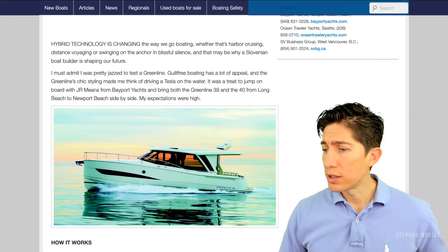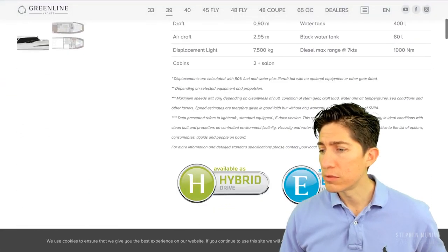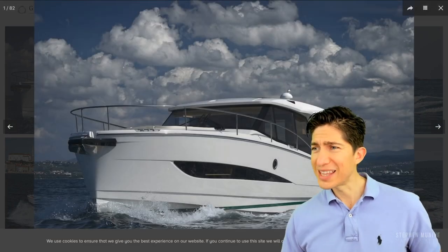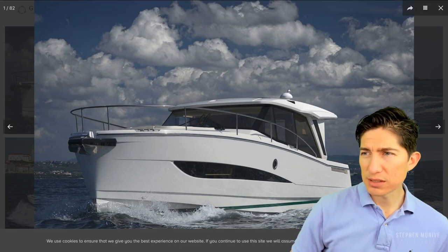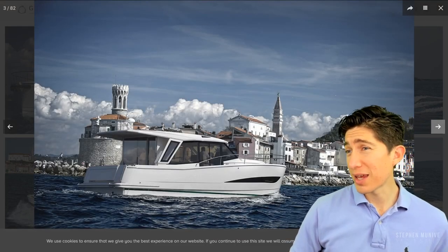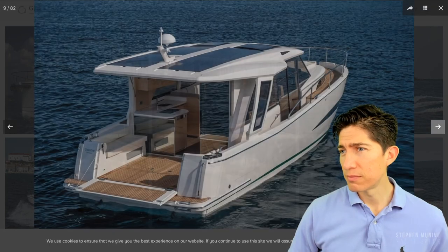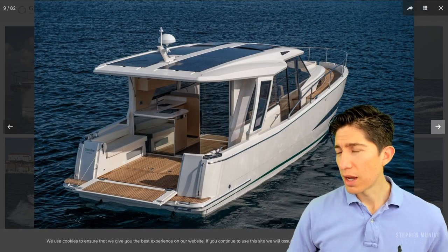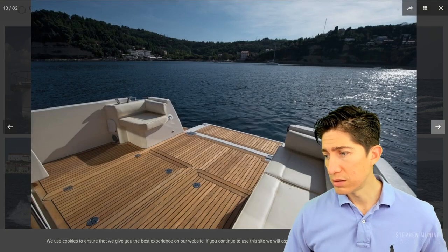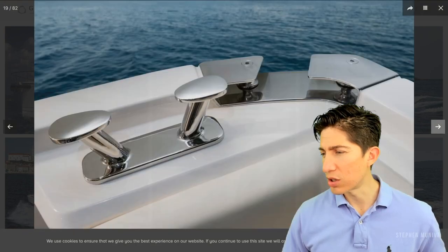Let's go to their website and look at it. Let's look at some pictures. I like the lines — look at that, it's nice. A little boxy there, but I like it. Good lines. I'd like to take it out in the ocean and see how nice this is. And I'd like to look in the bilge — I want to see the construction, I want to see how strong they build this boat.